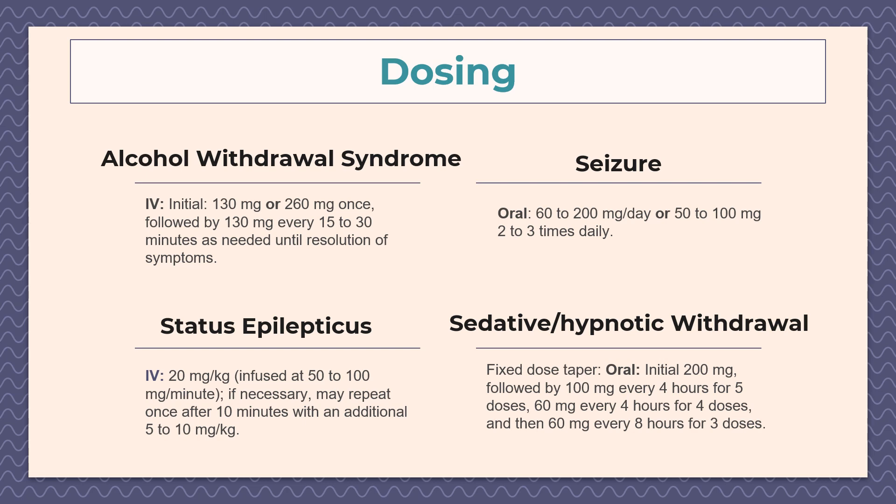Here are some common dosing regimens for phenobarbital. For alcohol withdrawal syndrome, the initial dose is 130 milligrams IV or 260 milligrams once, followed by another 130 milligrams IV every 15 to 30 minutes as needed until resolution of symptoms. For seizures, the dosing is 60 to 200 milligrams per day or 50 to 100 milligrams two to three times a day.